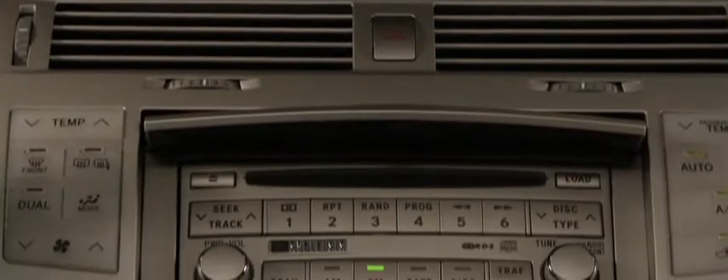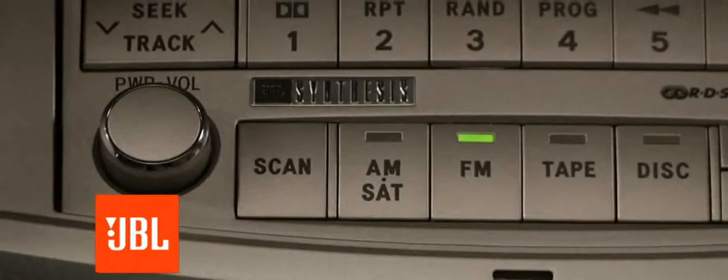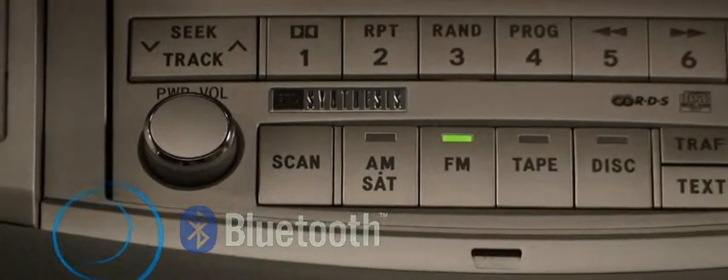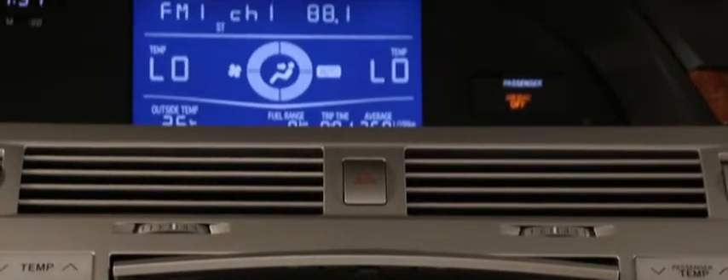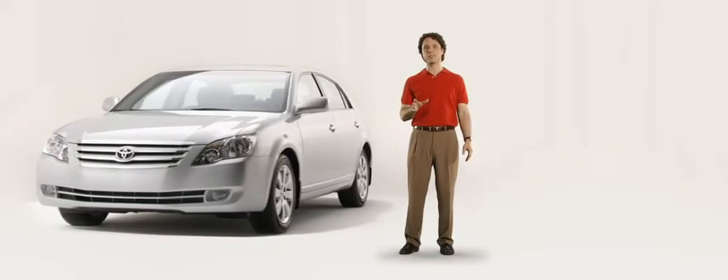And rich premium leather seats everywhere you look. Not to mention an available DVD-based navigation system with the premium JBL synthesis audio system. Bluetooth capability, 8-channel amplifier, 12 speakers, and a rear subwoofer mean a sound so good you'll be volunteering for extra errands just to spin some more tunes.